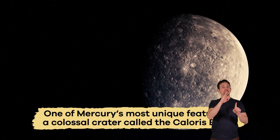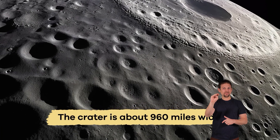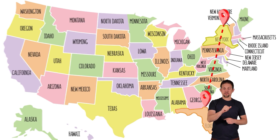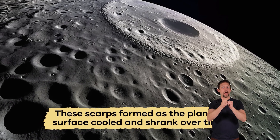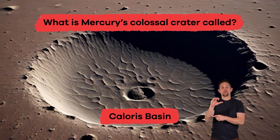One of Mercury's most unique features is a colossal crater called the Caloris Basin, that is the result of a massive asteroid crashing onto its surface. The crater is about 960 miles wide — almost the distance from New York City to Florida. Mercury also has long cliffs called scarps, which formed as the planet's surface cooled and shrank over time. What is Mercury's colossal crater called? Caloris Basin.